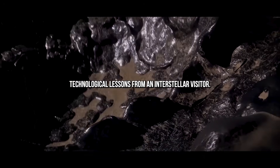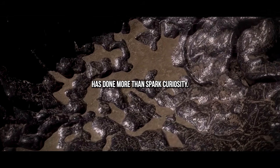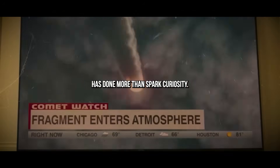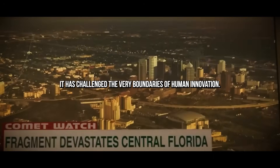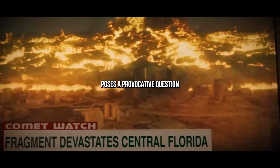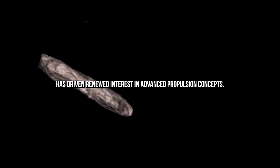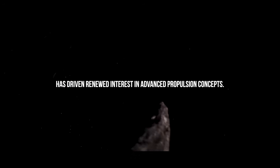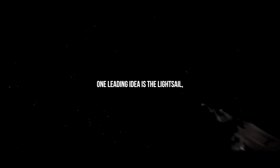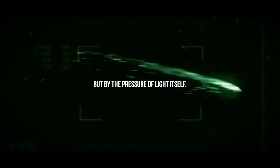Technological Lessons from an Interstellar Visitor. Oumuamua's appearance in our skies has done more than spark curiosity — it has challenged the very boundaries of human innovation. This enigmatic object traveling from beyond the stars poses a provocative question: if something can traverse interstellar space, why not us? Its curious motion, particularly its unexplained acceleration, has driven renewed interest in advanced propulsion concepts. One leading idea is the light sail, a spacecraft driven not by engines or fuel, but by the pressure of light itself.